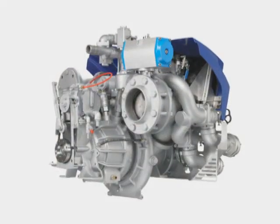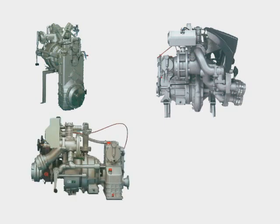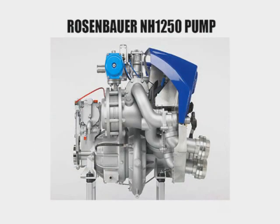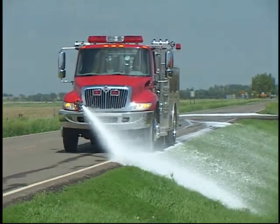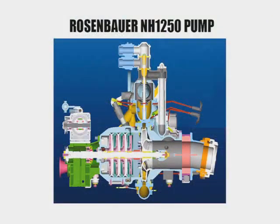The NH series fire pumps are available with capacities of 500, 750, 1,000, and 1,250 gallons per minute to satisfy each community's fire flow requirements. The design is similar for all NH pumps. This multi-stage normal and high-pressure fire pump can be installed in midship and rear-mounted locations and is designed to operate in stationary and pump-and-roll applications in both forward and reverse gears.